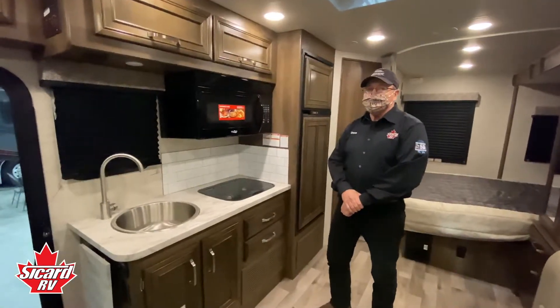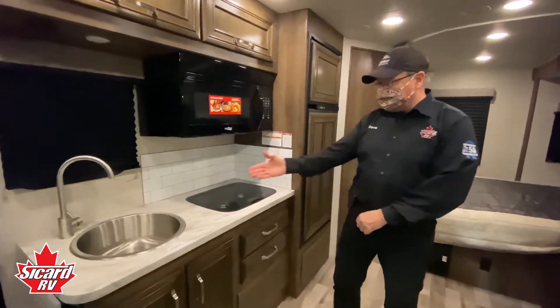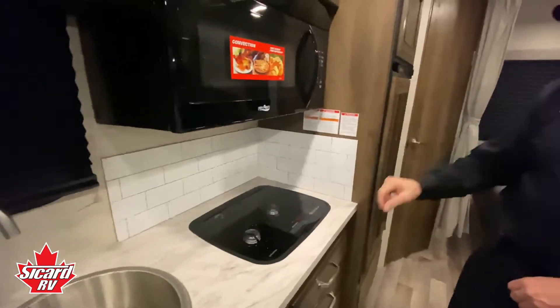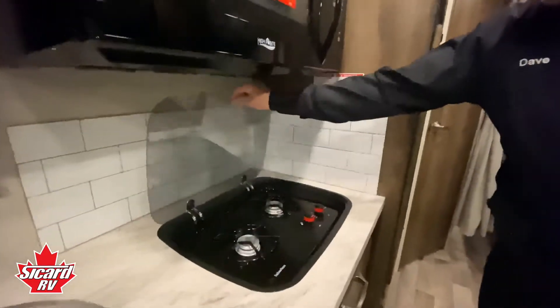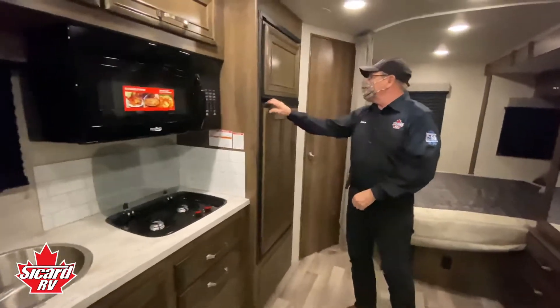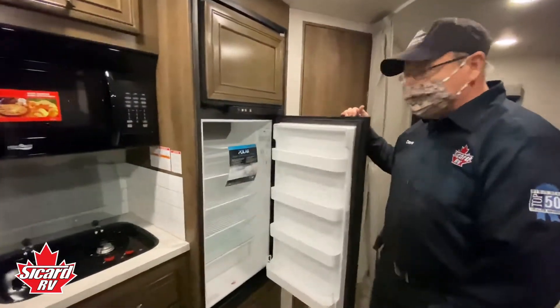This awesome kitchen in the Melbourne has a stainless steel sink, convection microwave, two burner Suburban gas stove, and an eight cubic foot Norcold gas-electric refrigerator.